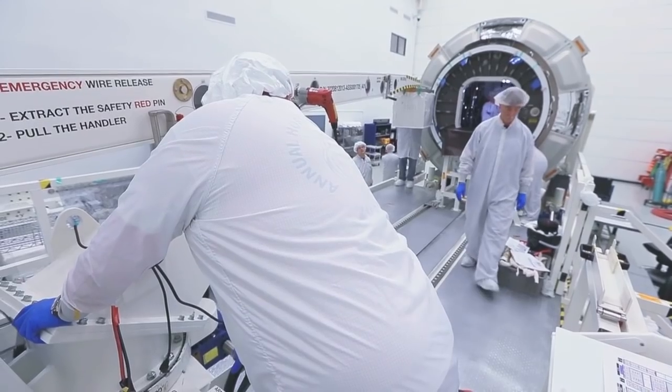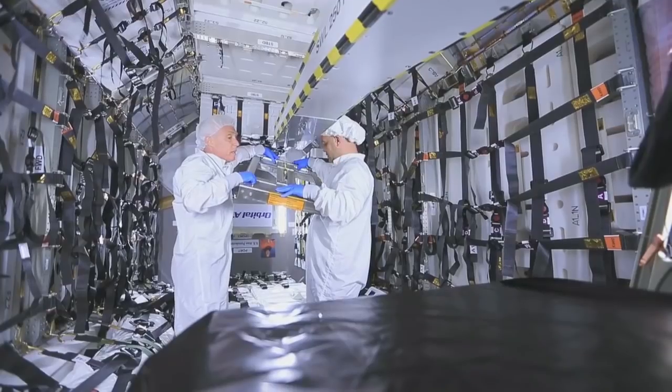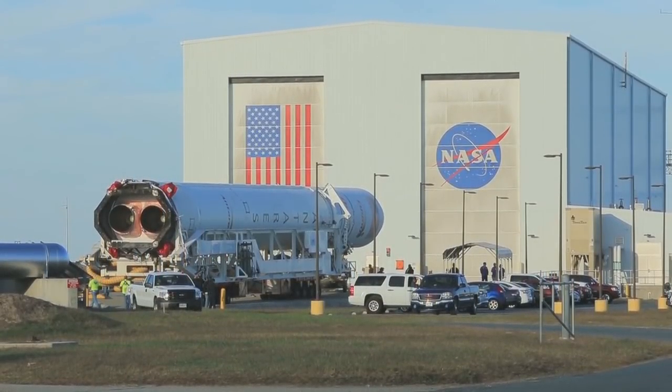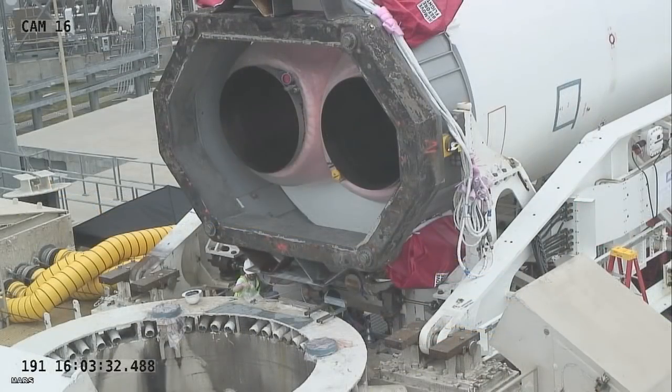The mission – the company's fifth to the space station under its Commercial Resupply Services contract with NASA – is planned for launch in July. Cygnus will launch atop Orbital ATK's Antares rocket from the Mid-Atlantic Regional Spaceport's Pad 0A at Wallops. It will be the first time Antares and Pad 0A have been used for a launch since a launch mishap in 2014.